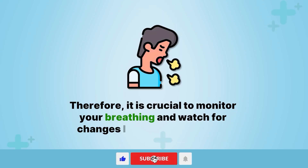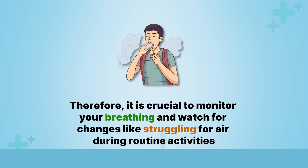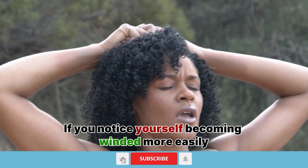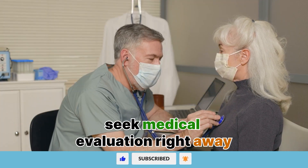Therefore, it is crucial to monitor your breathing and watch for changes like struggling for air during routine activities. If you notice yourself becoming winded more easily, seek medical evaluation right away.